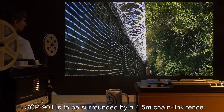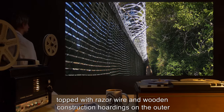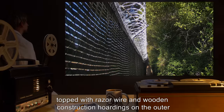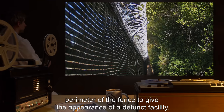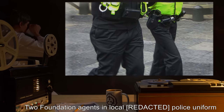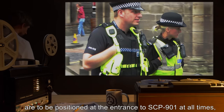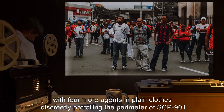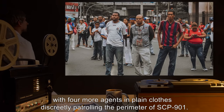SCP-901 is to be surrounded by a 4.5-meter chain-link fence, topped with razor wire and wooden construction hoardings on the outer perimeter of the fence, to give the appearance of a defunct facility. Two Foundation agents in local police uniform are to be positioned at the entrance to SCP-901 at all times, with four more agents in plain clothes discreetly patrolling the perimeter of SCP-901.